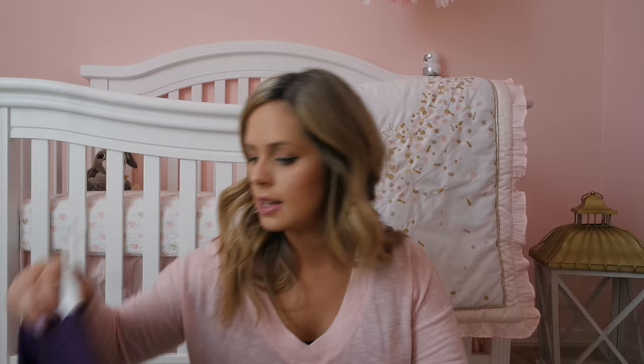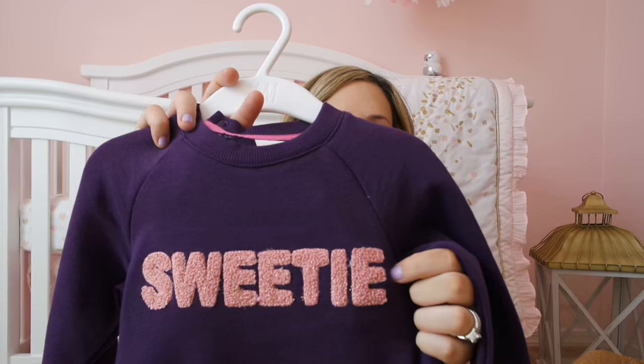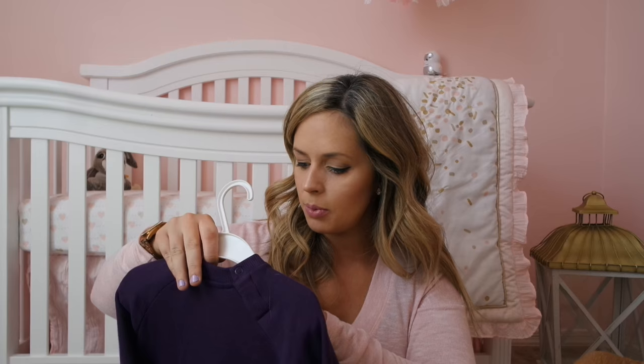The next thing from H&M is a nine to twelve month sweater and it is so cute — nice and thick, so when it's chilly out she can wear this. It just says 'sweetie' on it, and you can't really see it on screen but it has glitter on the letters. So cute, and this one was $3 as well. It will be really comfortable and warm for her.